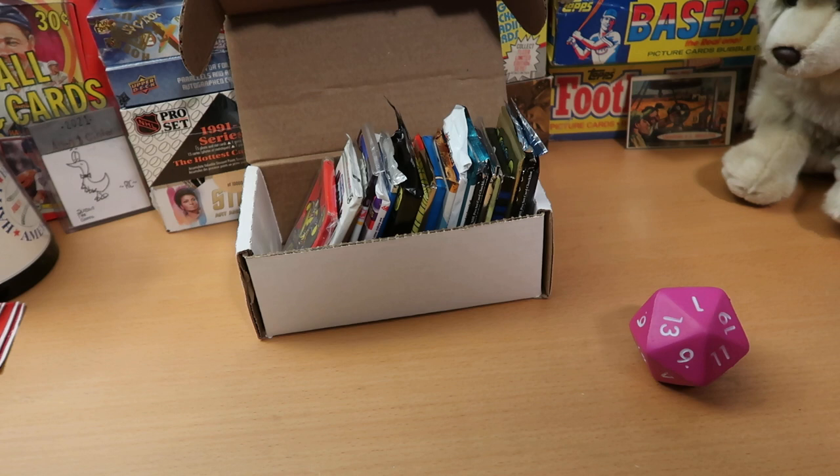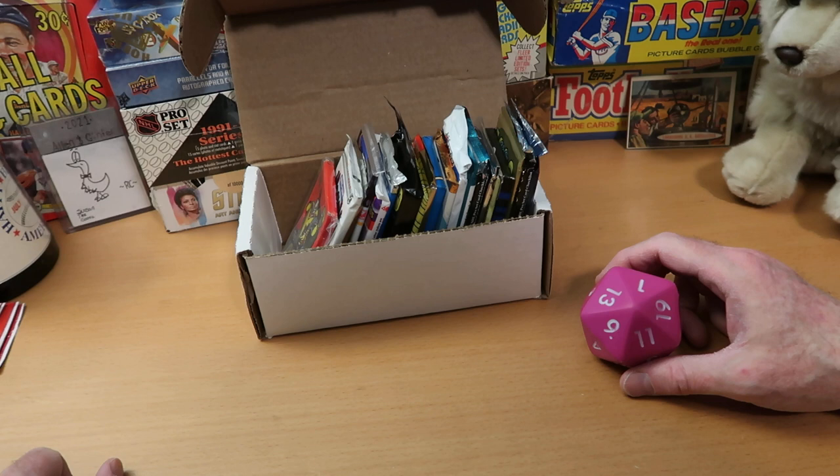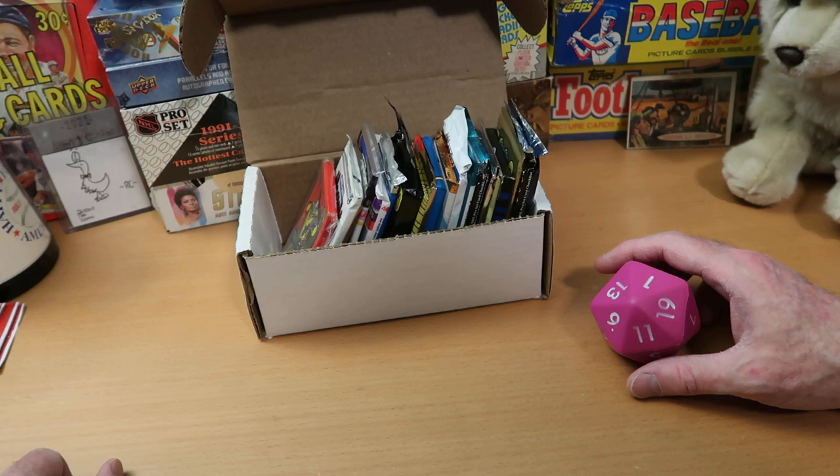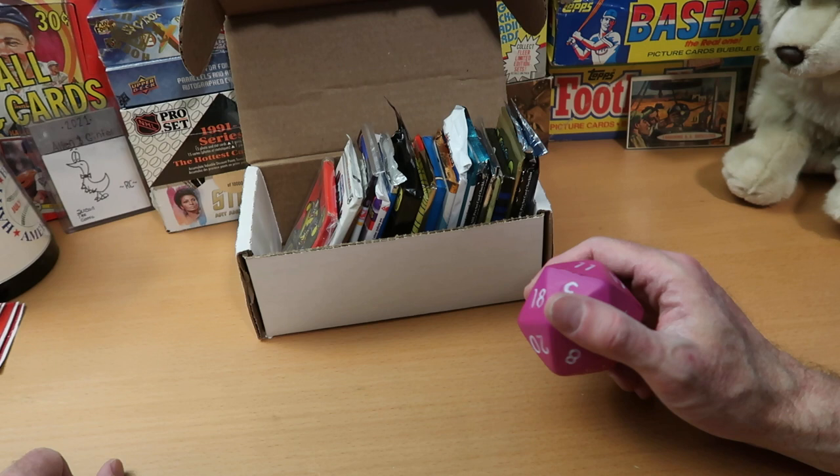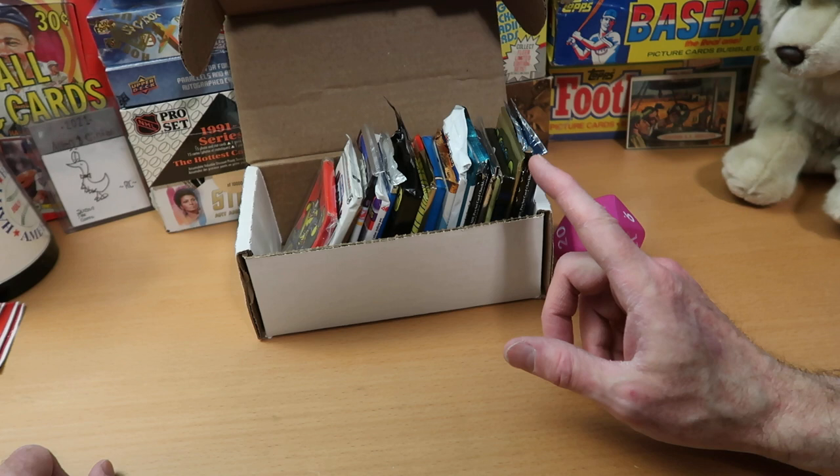Hey everybody, CW here — Card Wolf — because I'm always on the hunt for great cards. It is Friday here on the channel and that means Dorking with Dice on Ice. We're doing it hockey style this week: a full box of vintage hockey cards and one D20 to rule them all. It will tell us which of these packs we get to open, and in that way it kind of rules them all.